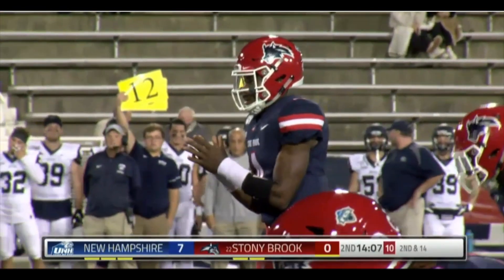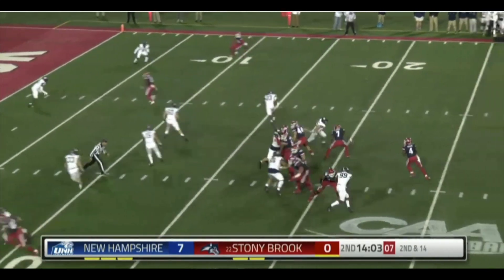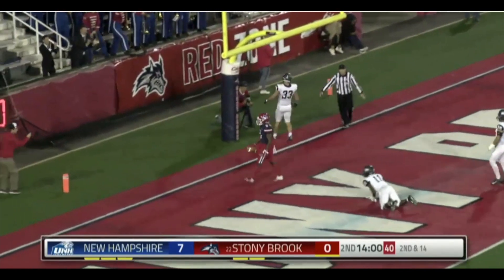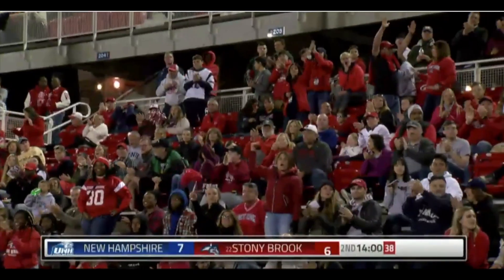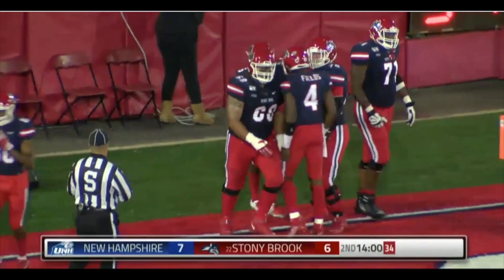Second and 14 from the 15. Fields, Lawton, Trent, Anderson, and Constant. Here is Fields over the middle to the field — Constant's got the 15-yard score, his fifth touchdown of the year! And the Seawolves are on the board. It's 7-6 with exactly 14 minutes left to go. A beautiful slant pattern from Constant.